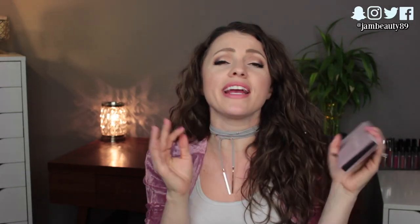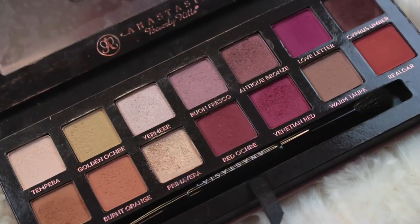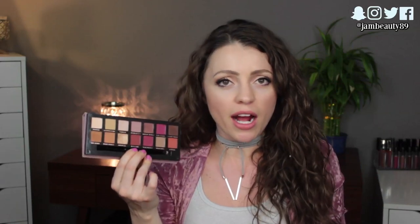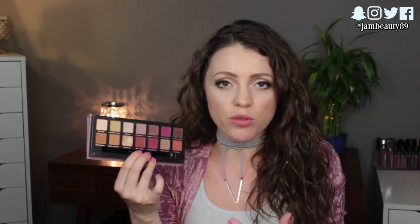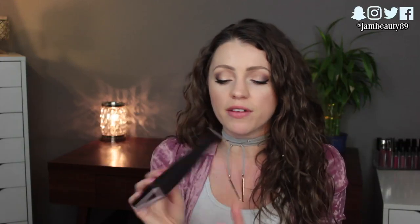For eyes, I brought one official palette — my Anastasia Modern Renaissance palette, which is so dirty but I love it. When I first looked at this palette I thought I didn't like reds and oranges on my skin tone, but now that I own it, every time I use it I love it — it's really forced me to step outside my comfort zone. I ended up bringing it and using it every single night.